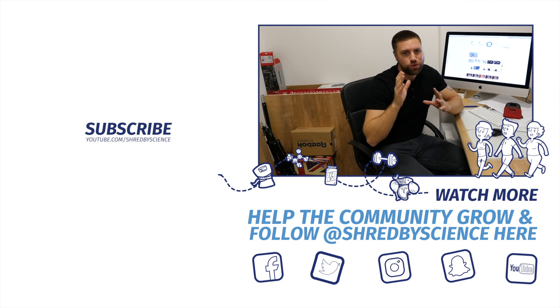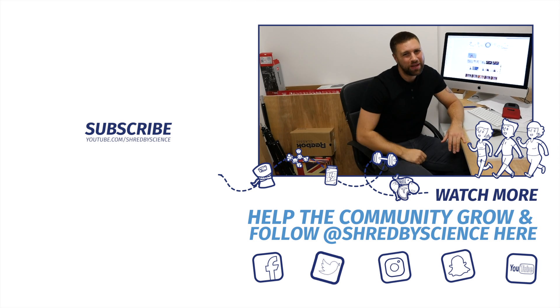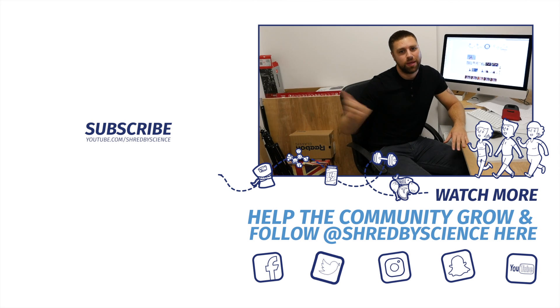Play around with it and see what works best for you. Let me know in the comments how long you rest between sets. If you like the video, hit like, and if you haven't subscribed, hit that.